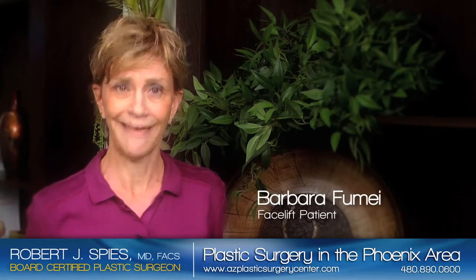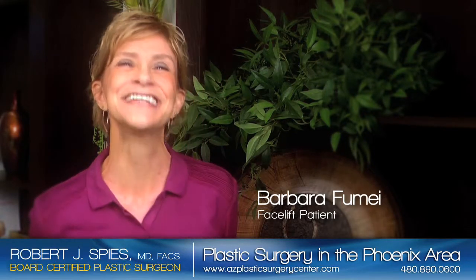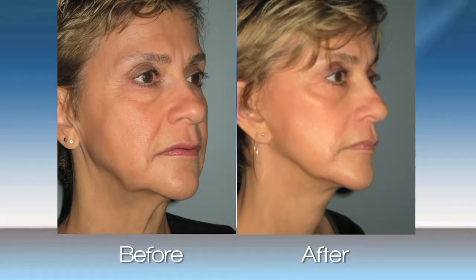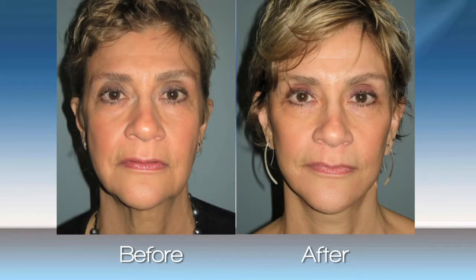I love the results. I had a facelift and bags removed under my eyes and I'm really happy. I feel younger. When you feel good, you look good, and when you look good, you are the best person you can be. I really am happy with the results.